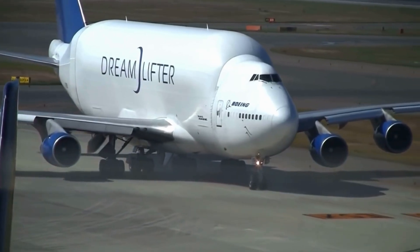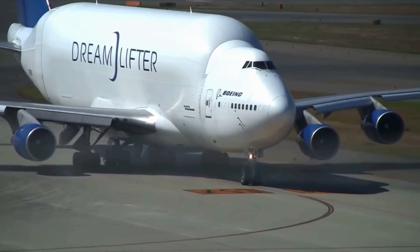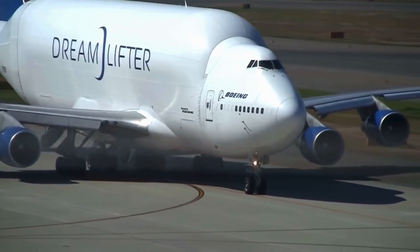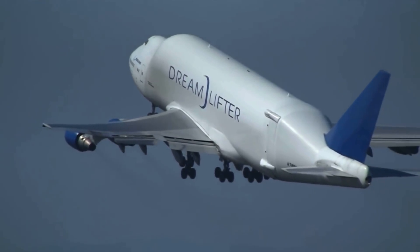Ever seen a plane so big it carries other planes inside it? This is the Boeing Dreamlifter, a giant modified 747 that makes air transport history. Stay tuned and tell me in the comments: would you fly in a plane like this?